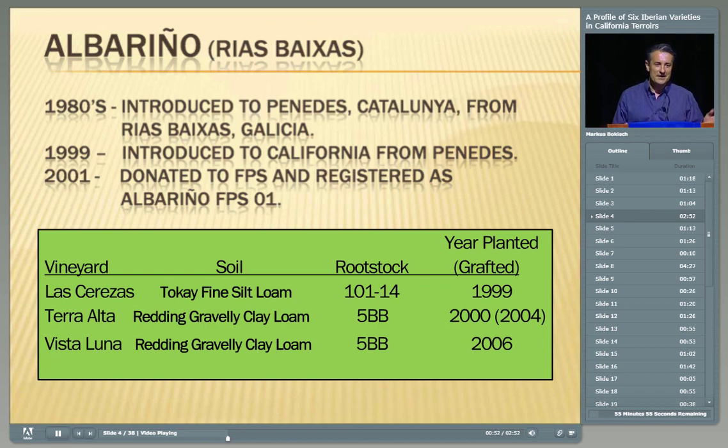We brought in many cuttings in 1999, first doing all the required disease testing to make sure we weren't introducing any dangerous plant material. Then in 2001, we donated it to the university, and it is known as FPS01. It is provisional right now, but it's soon to be registered and available to the industry as yet another opportunity to look at diversity within a particular varietal.